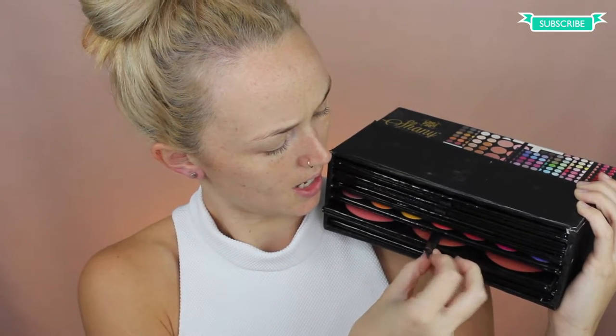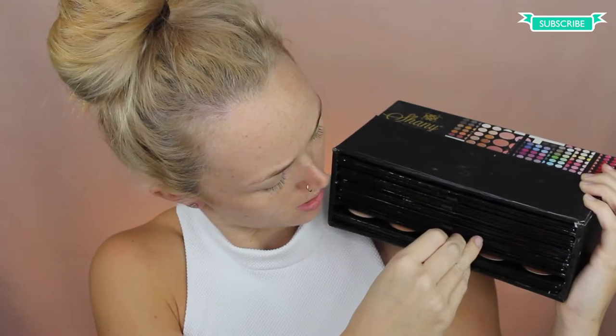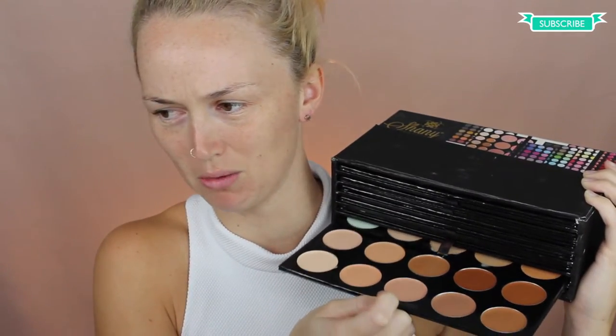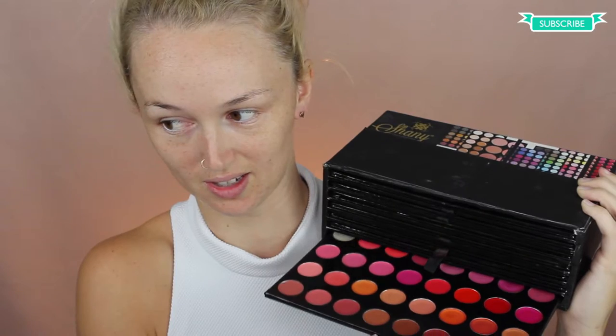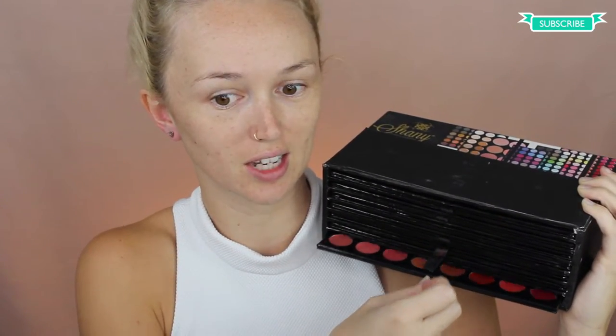And then there's — look at that — blush and bronzer. And this is like concealer, maybe your contour, cream contours. You could probably use it for that. And then a bunch of lipsticks. I've never tried any of these lipsticks — they've never been touched, and I've had this for honestly like five years. So long. I decided might as well use it today. I don't know what look I'm going to do. I'm just going to play and you're just going to see what I come up with.